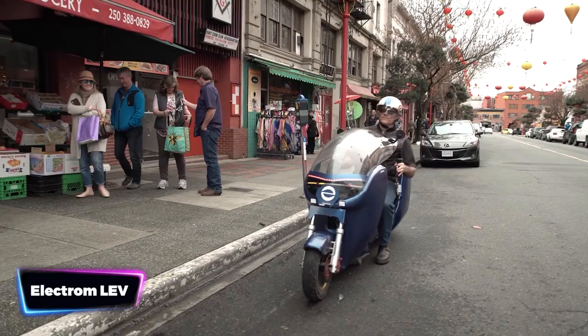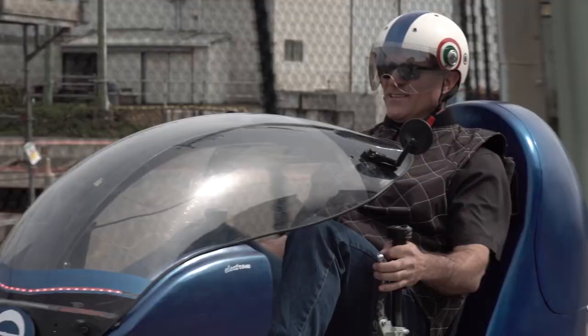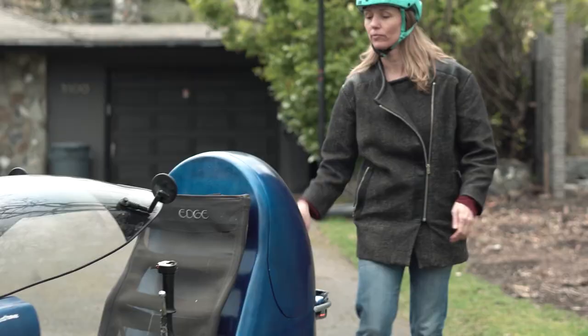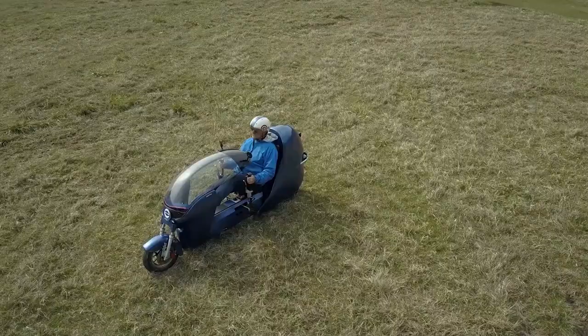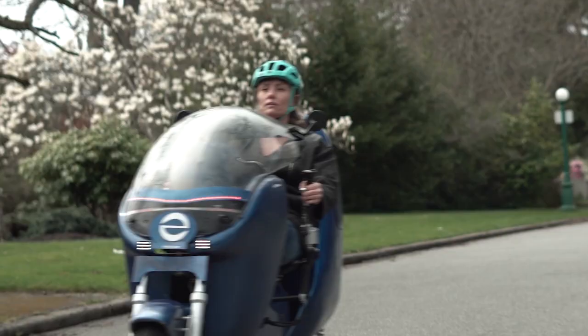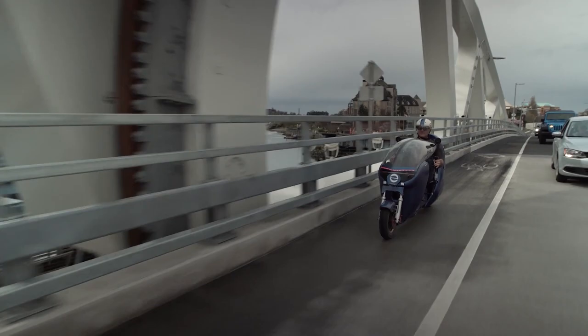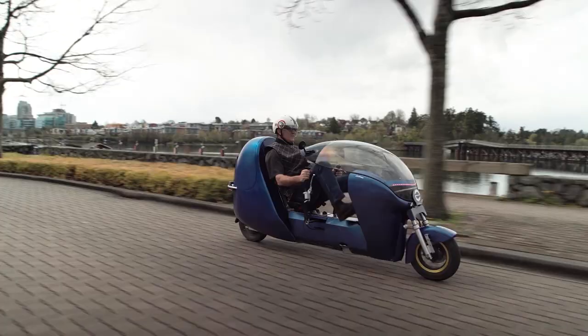The Electrome Light Electric Vehicle is the ultimate ride that brings together convenience, exercise, and protection. With its innovative design, you'll be protected from unpredictable weather, ensuring a comfortable ride every time. Need to transport groceries or gear? No problem — this incredible vehicle has got you covered. Whether you're a seasoned cyclist or just starting out, you'll be cruising in no time. Say goodbye to traffic jams and hello to a whole new level of mobility with the Electrome Light Electric Vehicle.